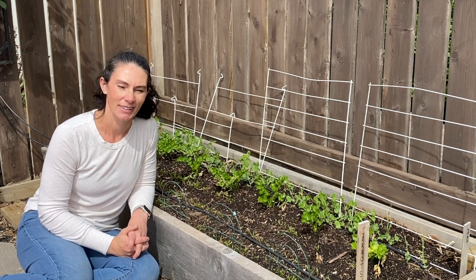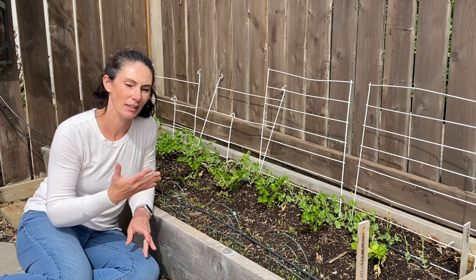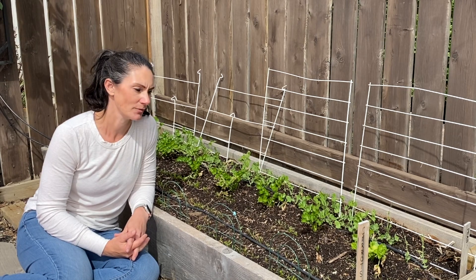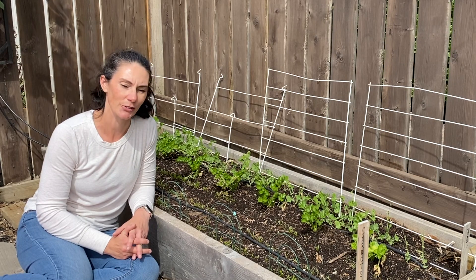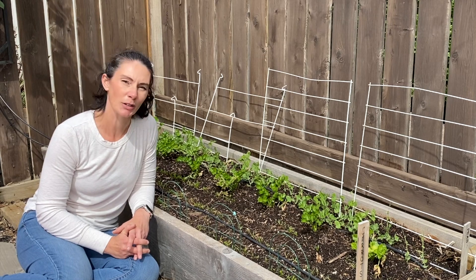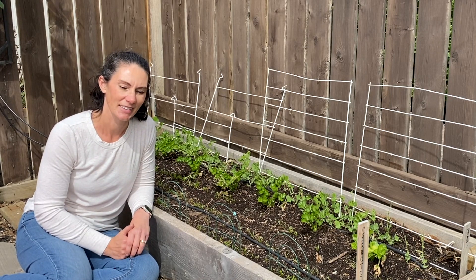This won't be a very long video, but I just want to show you real quick how well the tomatoes are doing in these cozy coats, and how things like onions, celery, peas, carrots, and garlic really do handle the cold weather. We've been getting down below freezing at night, had a few frosts in the last week, and barely warming up during the day. It's definitely been a cool week and the plants are still looking good.